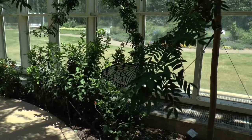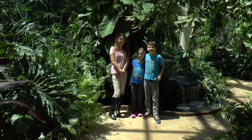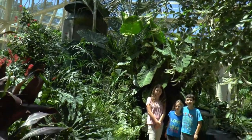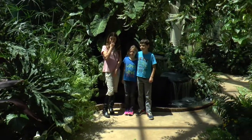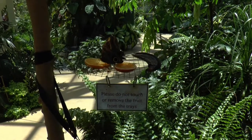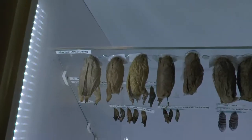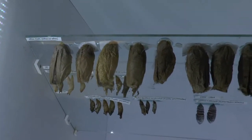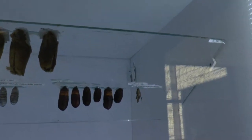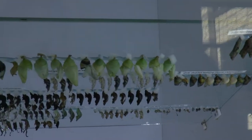The air in here is real hot and humid; apparently that's what these butterflies like. You can see butterflies eating fruit. These are all kinds of cocoons — whatever they are, I call them crystals, but they are chrysalis.